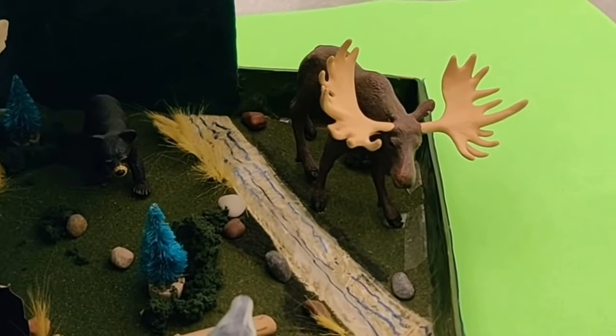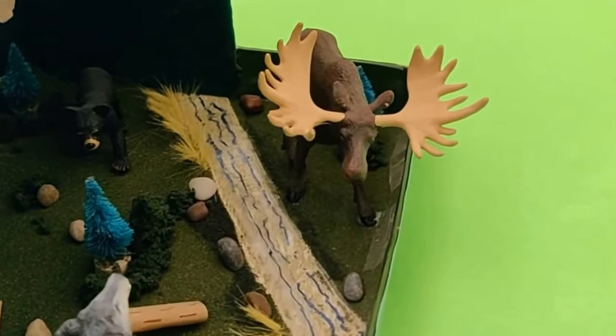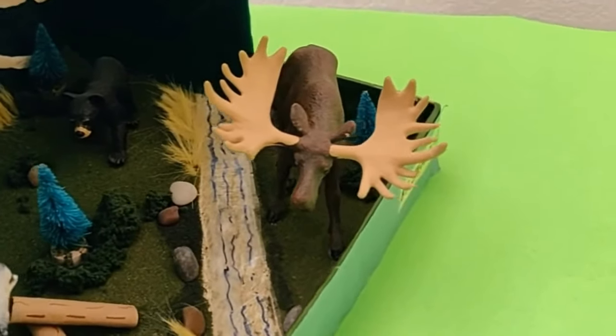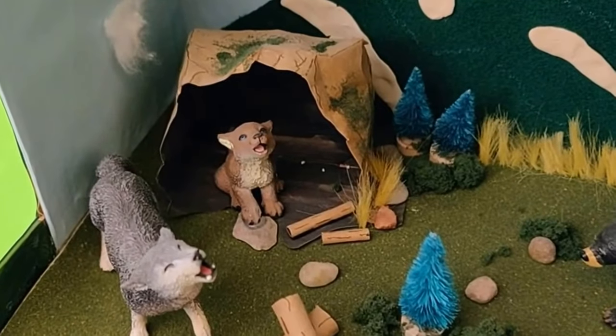Do you know the diet of a gray wolf? The gray wolf is a carnivore. It eats almost anything from a moose to a mouse.